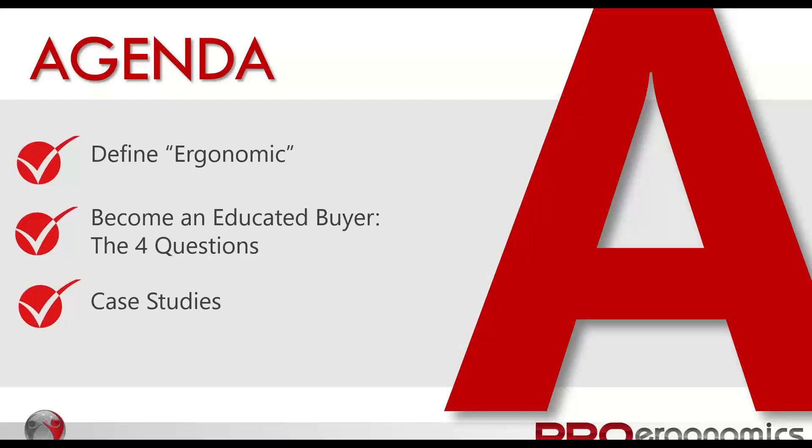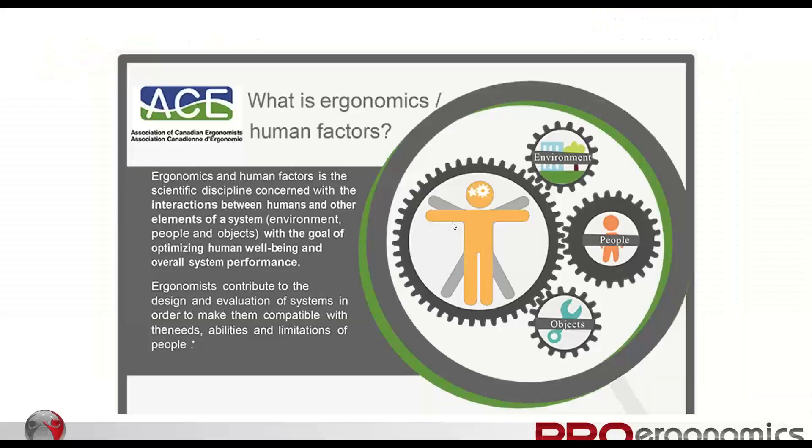I have four key questions — sort of a step-by-step process. Then we'll go through and evaluate. I have what I'll call case studies: pictures of different products that we can go through and ask those four questions, like practice, to see how you can evaluate them and see if you kind of see the things that I see.